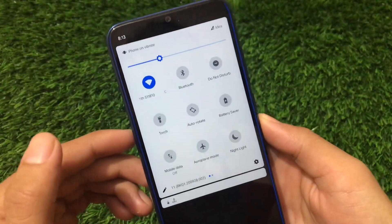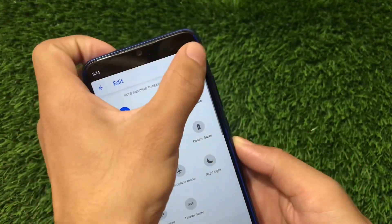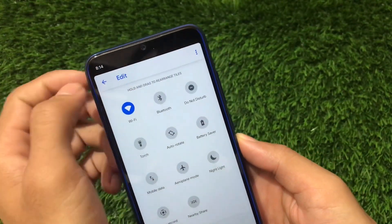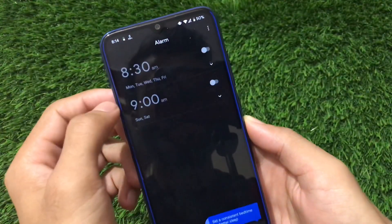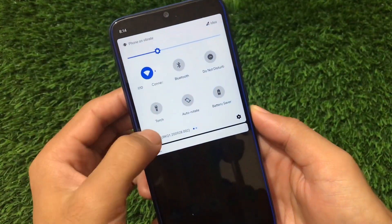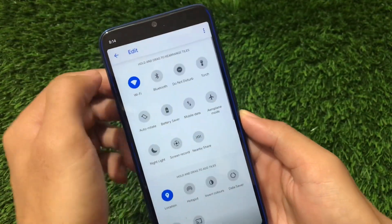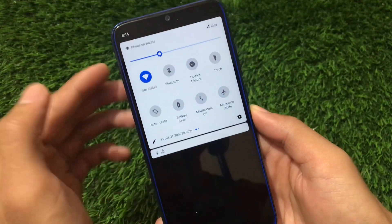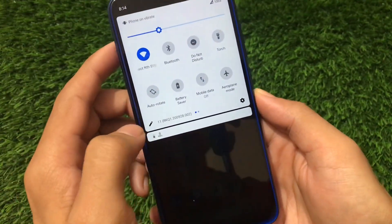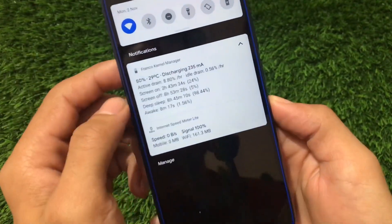For quick settings, by default you will see a three-by-three layout. You can go in and adjust the columns and rows — for example, choose two columns or go up to four columns. You can see almost everything is the same as other Android 11 based ROMs. Build number options are also available here.